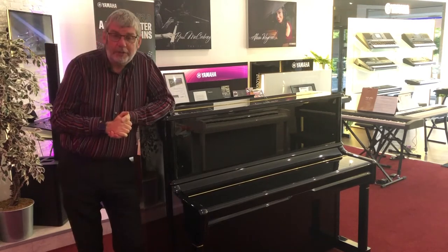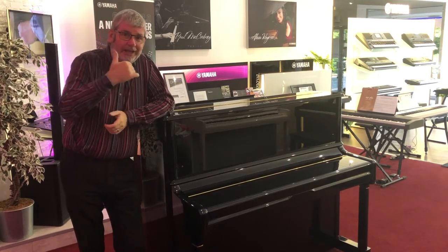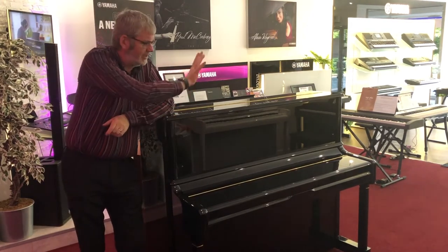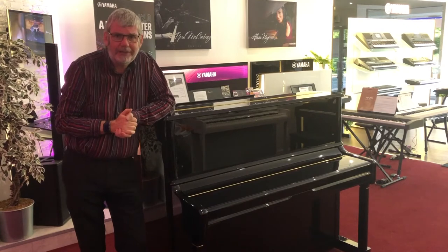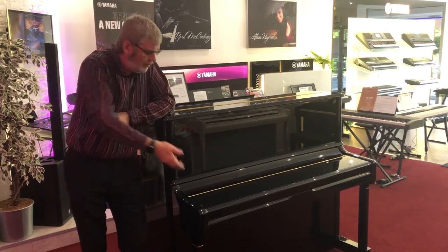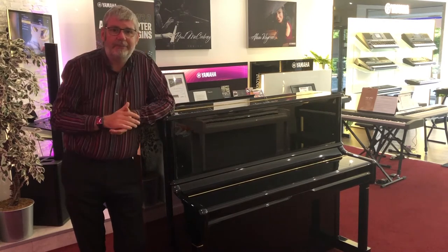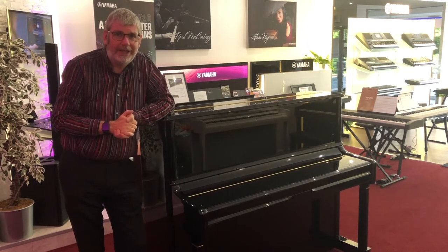The UP125 acoustic piano has a really broad sound — very, very deep bass and a nice, tinkly, sparkly treble. Overall it looks absolutely brilliant. The brass pedals in particular give it a real air of quality.